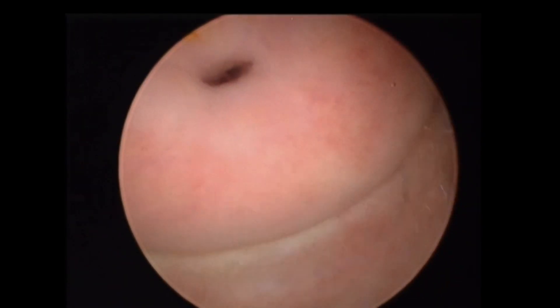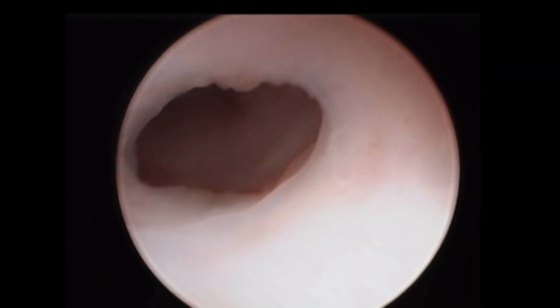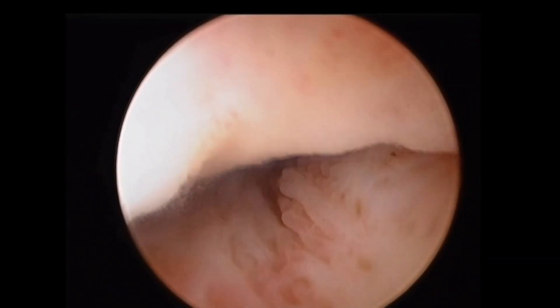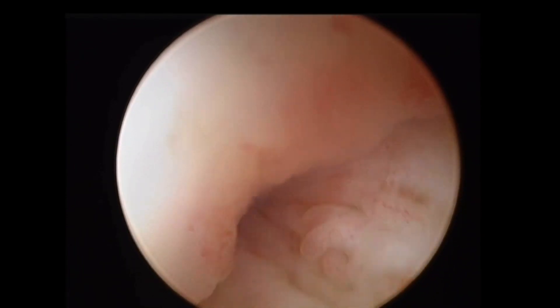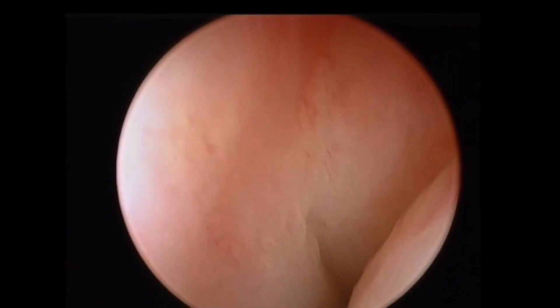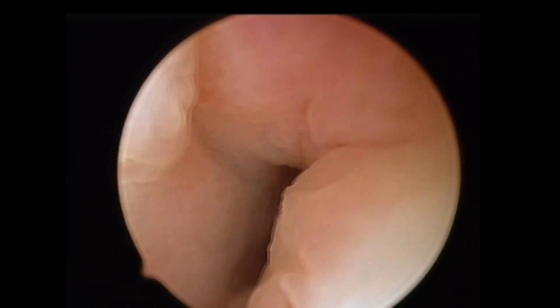Obviously, we are facing a very narrow external os — it's almost a pinhole. Here is a demonstration of the value of fluid pressure plus a gentle push and navigation with the telescope to enter easily, as you have seen. Just rotate, make a screw movement while pushing the telescope gently in the proper direction and give time.